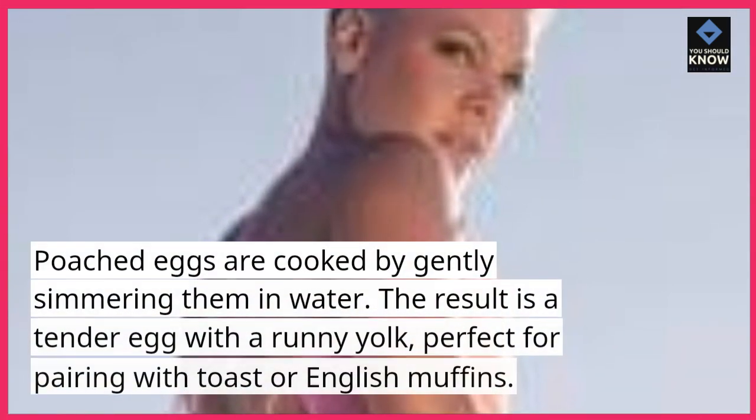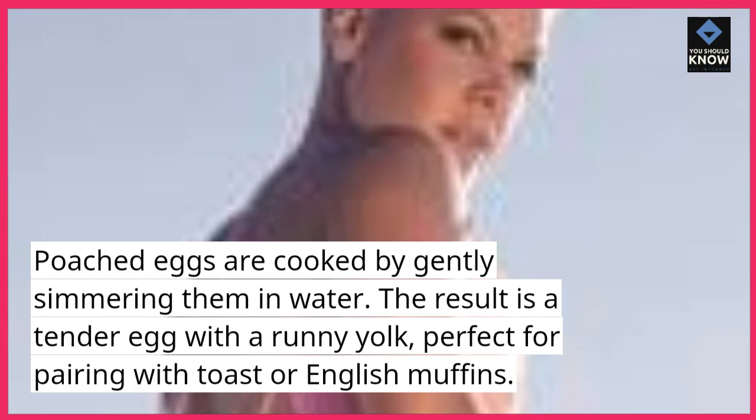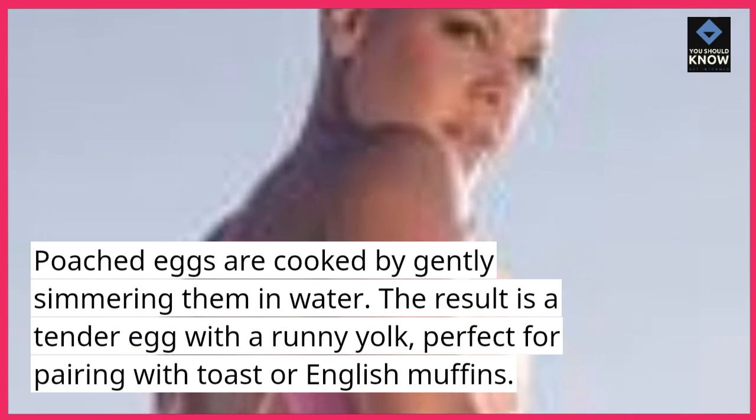1. Poached eggs. Poached eggs are cooked by gently simmering them in water. The result is a tender egg with a runny yolk, perfect for pairing with toast or English muffins.